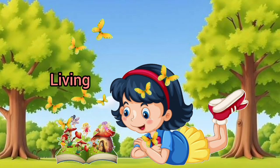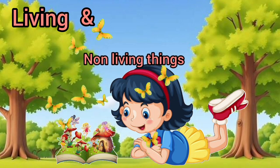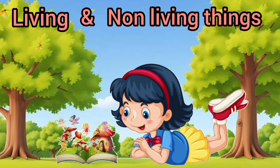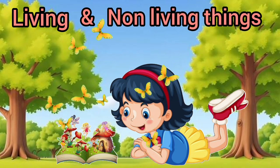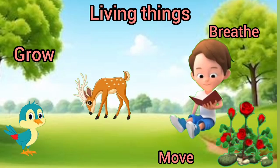Hello little friends! Today we're going on a magical adventure to discover the difference between living and non-living things. Living things can grow, move, breathe, and eat.